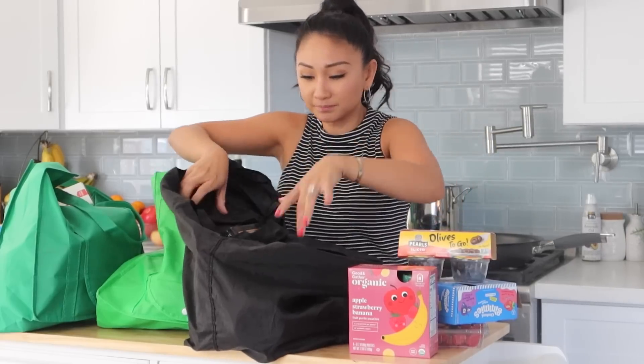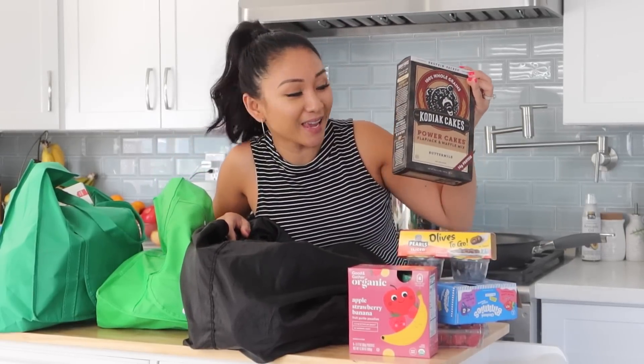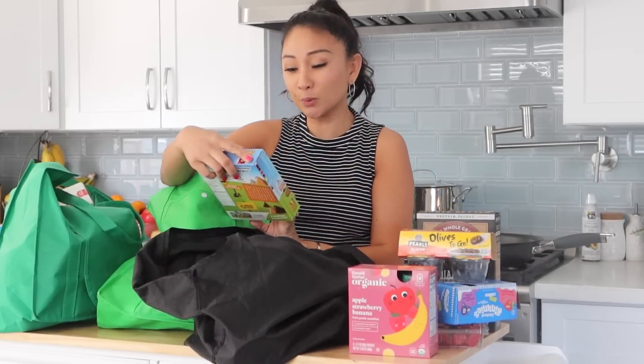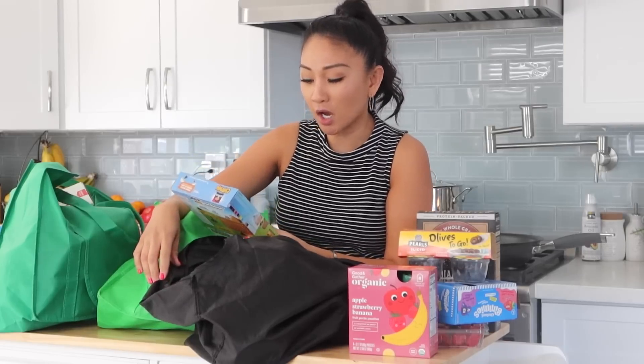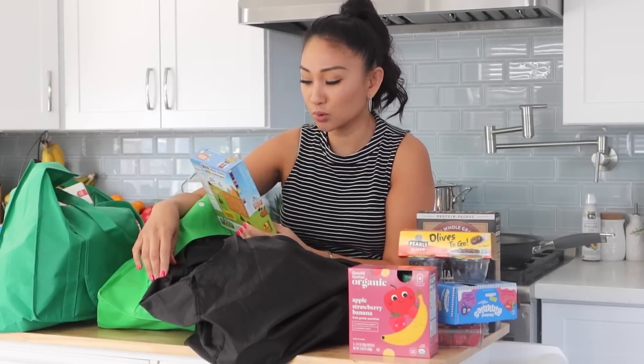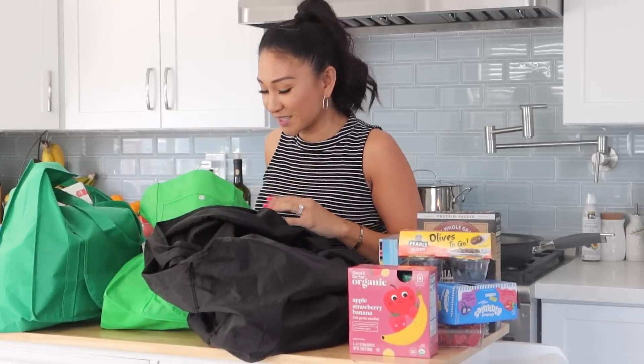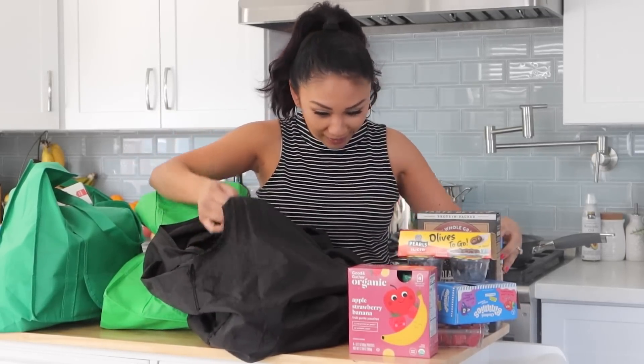We got some Kodiak Cake pancake mix — it was actually Pancake Sunday for us today. We also got some chewy peanut butter chocolate chip granola bars by Quaker. Justin did most of the grocery shopping so I was pleasantly surprised seeing everything we got.